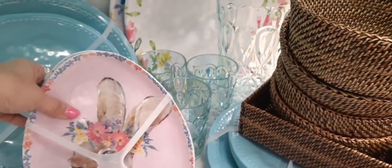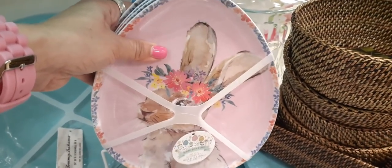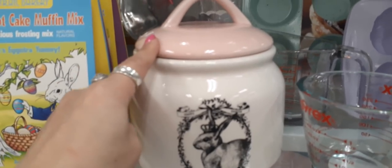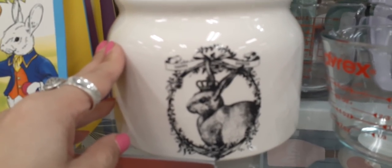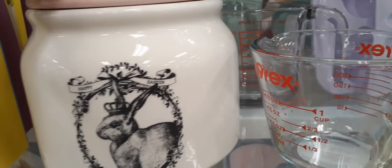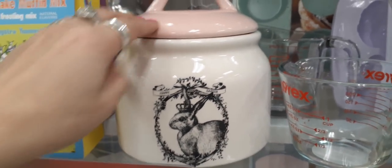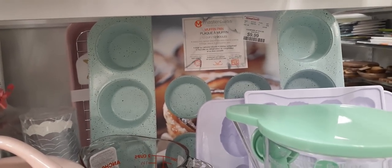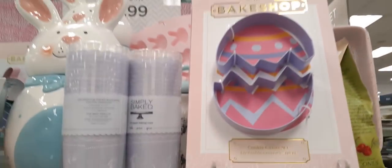This looks like another set of four — yes it is — and I think this is my favorite, loving the pastel pink. How cute is she? $9.99 for the set. We have another really cute container in light pastel pink with a cute bunny that says 'Happy Easter' — it's not overly stated, just a really really nice piece and heavy. Let's see — $9.99. How cute is that teal cupcake maker?